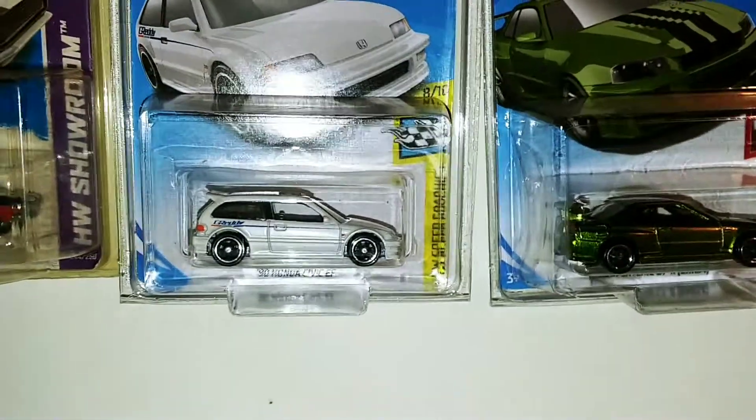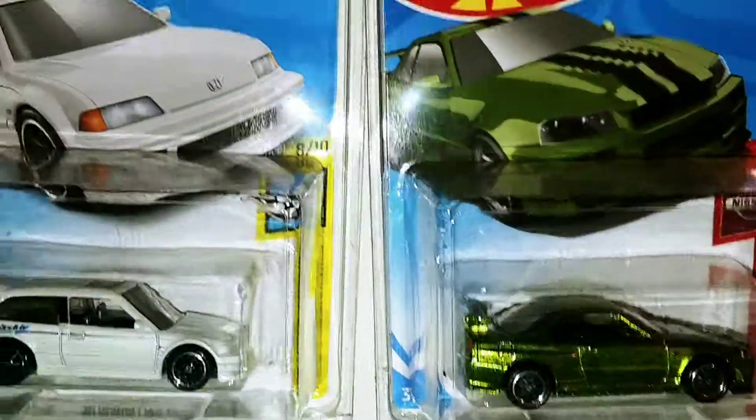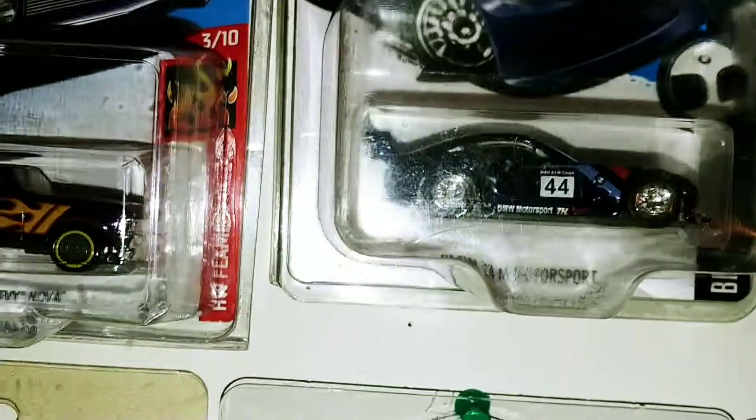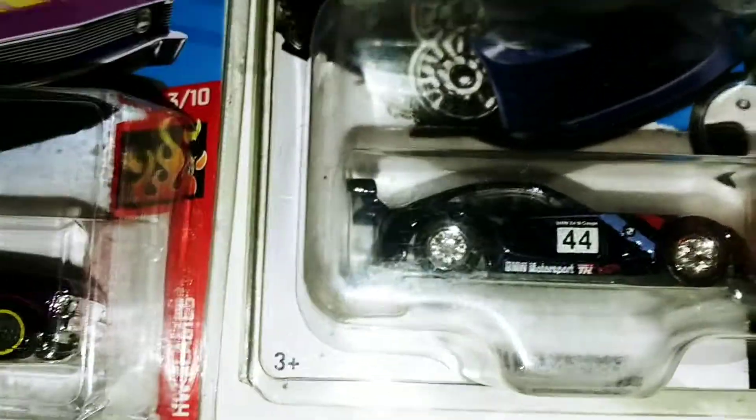Honda Civic, or 1990 Honda Civic. BMW Z4 M Motorsports.